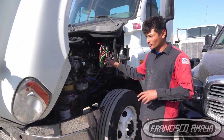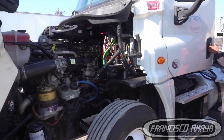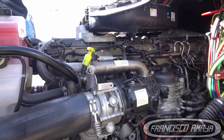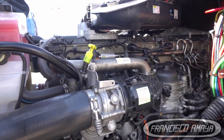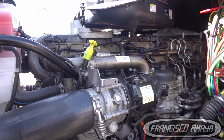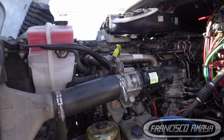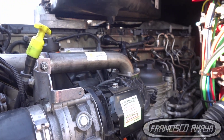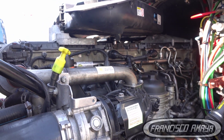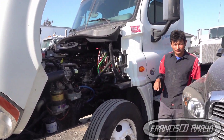We're going to start the engine so you can compare the sound to how it sounded previously. You can really tell the difference from how it sounded before.